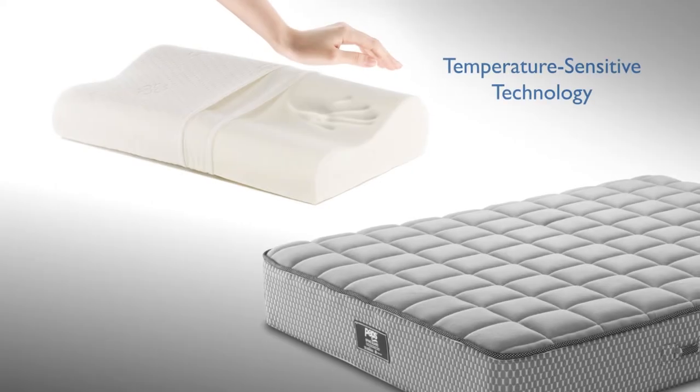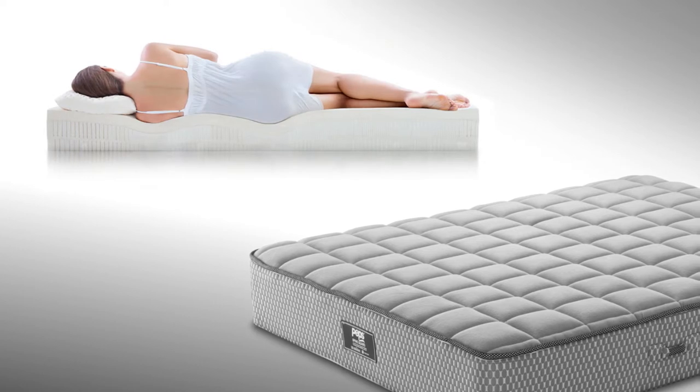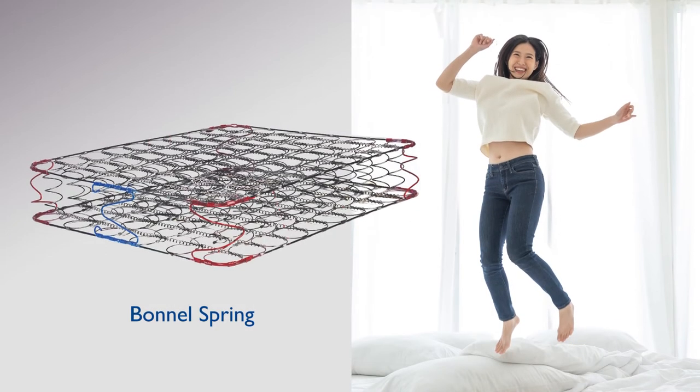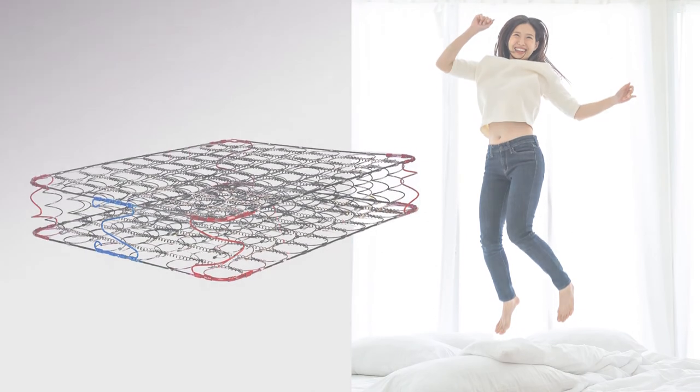Memory foam is temperature sensitive and relieves external pressure on the body to provide undisturbed sleep that keeps you rejuvenated. Bonnell springs are the only spring system that is neither soft nor hard — it supports the body with its firmness.